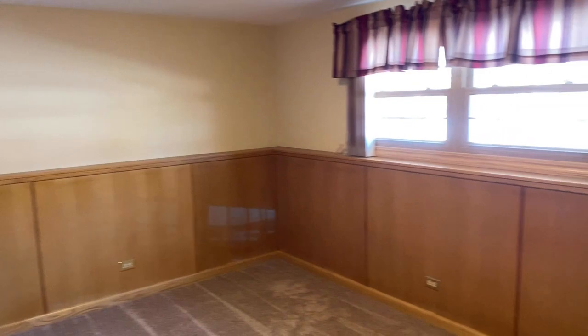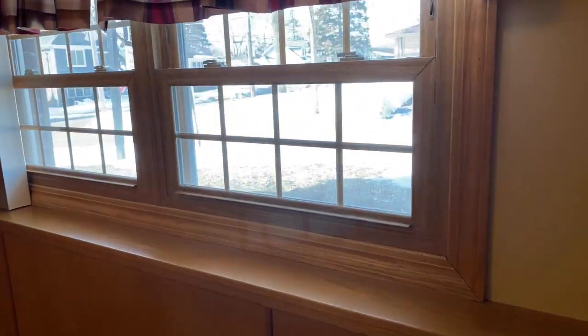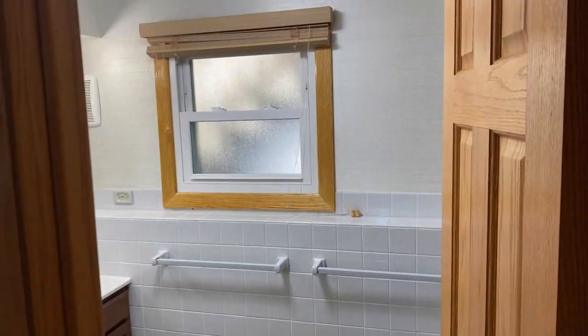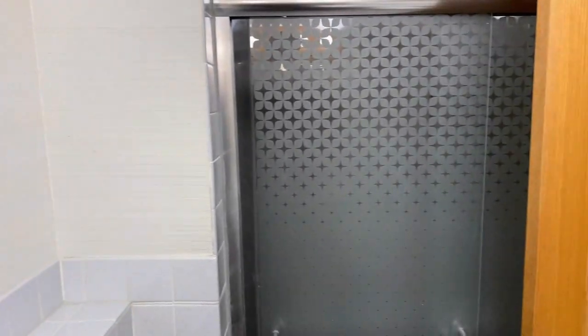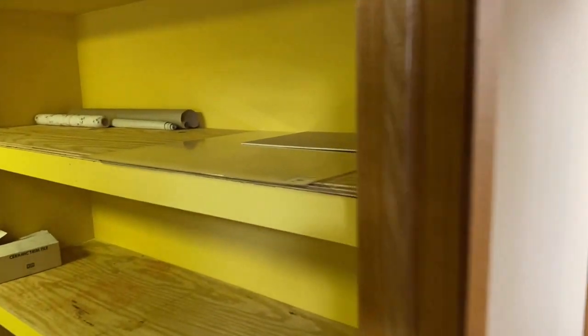Here's that bedroom four — or it could be a nice quiet office space or playroom, whatever you need it to be. I always like a little bit of flexibility in a home. Here's the second full bathroom with a walk-in shower. It's nice to have both a shower and a tub, particularly if you've got young children.